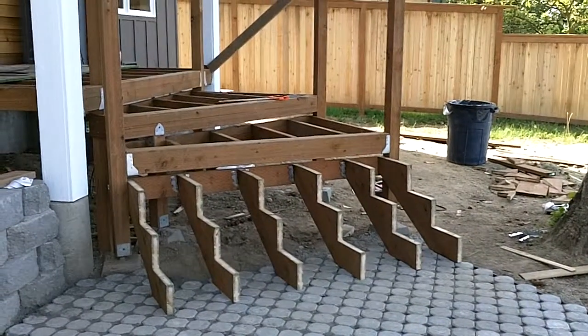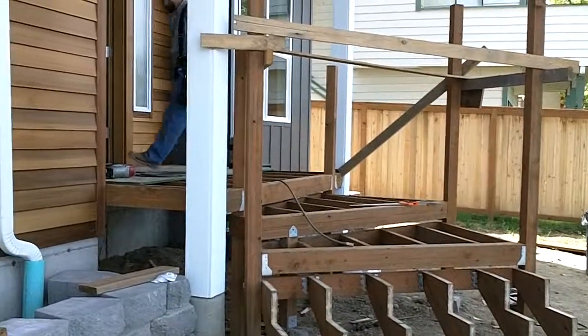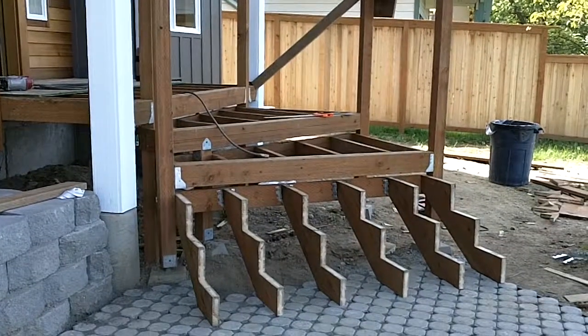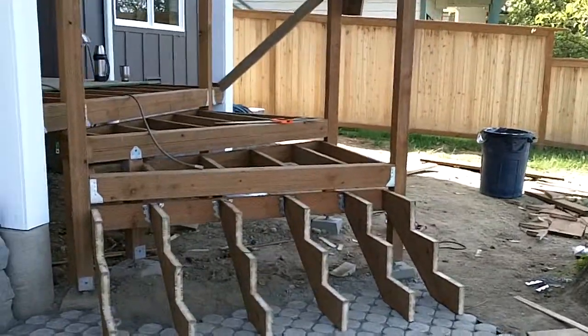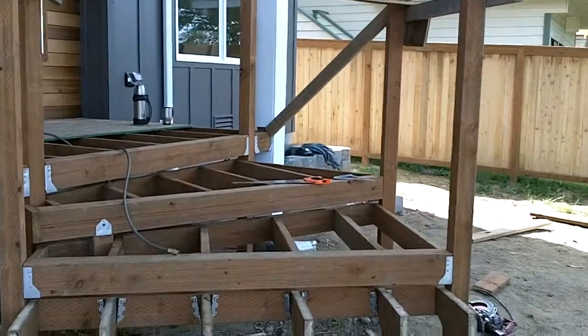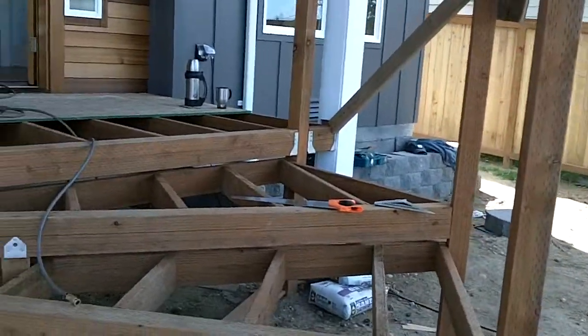Tuesday, May 15th, 2012. It's the front staircase entrance. Getting that together. This will be very brief.